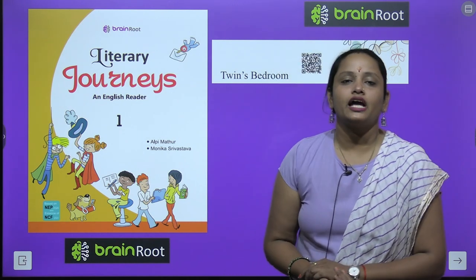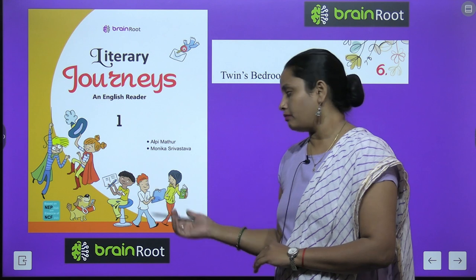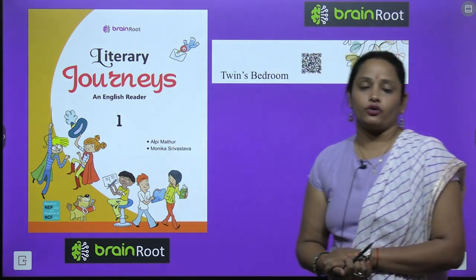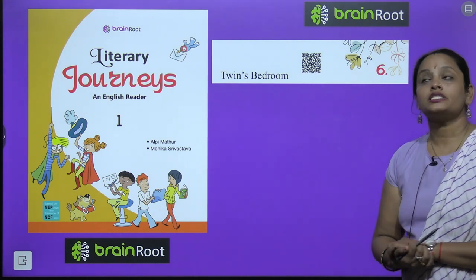Hello kids, welcome back. I am Vandana and we are learning English reader of class 1 by Brain Dude series, and here is a book, Literary Journeys. Today we are going to start chapter number 6 and the name is Twins Bedroom.